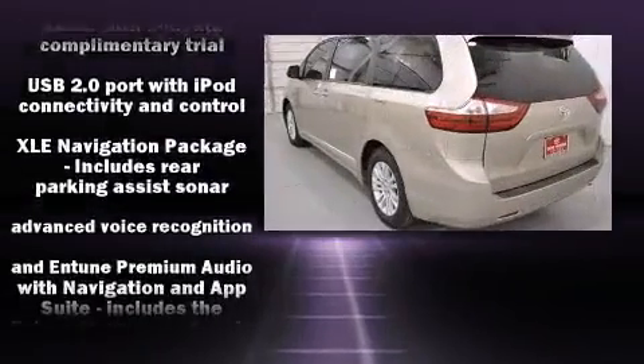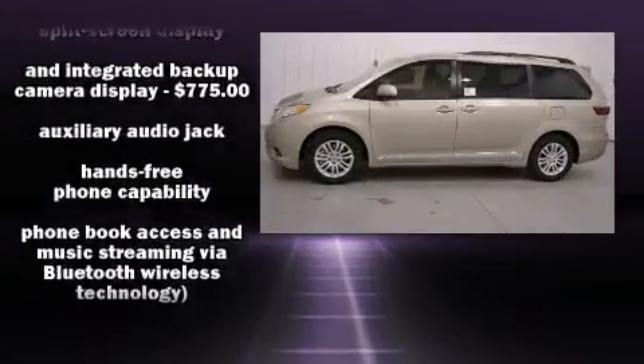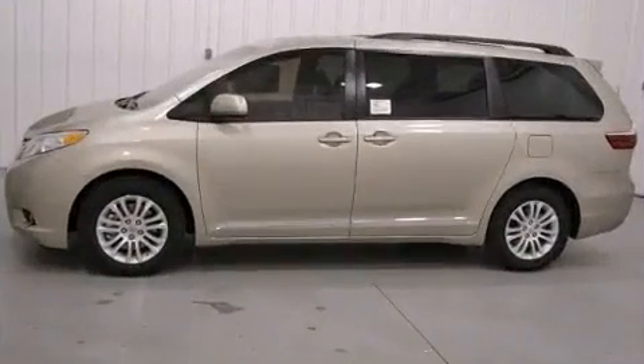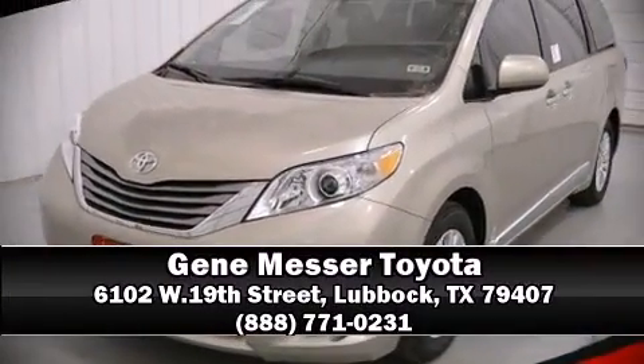Brake assist and four-wheel disc brakes with ABS provide added security, while dynamic stability control supplements the drivetrain. Please don't hesitate to give us a call.